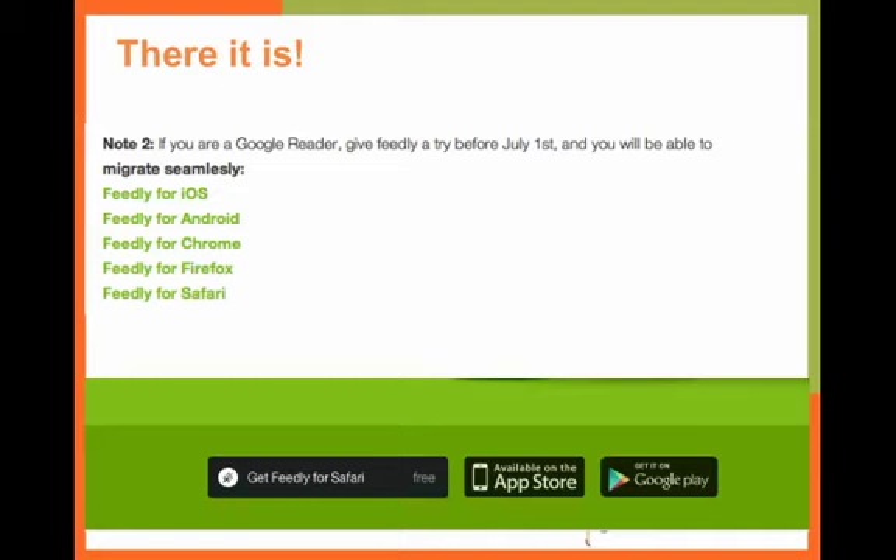I also went back to the blog post and noticed that had I scrolled down on the blog post, I would have seen a note. Although it is not necessarily a very strong call to action, technically it is a call to action — but it was buried there so I didn't see it immediately.